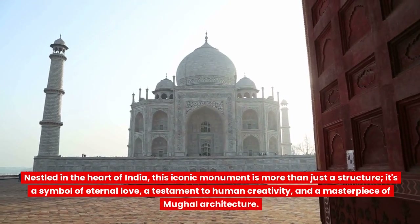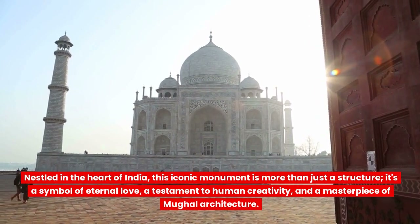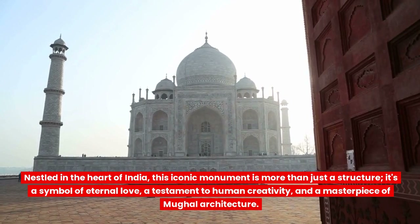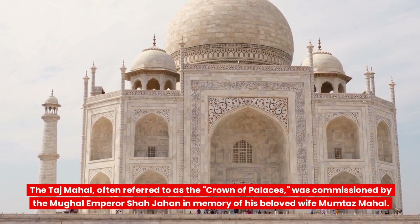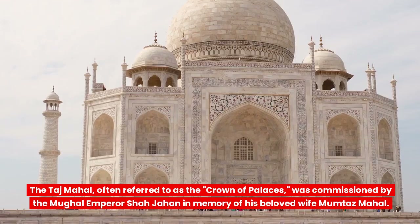Nestled in the heart of India, this iconic monument is more than just a structure. It's a symbol of eternal love, a testament to human creativity, and a masterpiece of Mughal architecture. The Taj Mahal, often referred to as the Crown of Palaces, was commissioned by the Mughal emperor Shah Jahan in memory of his beloved wife Mumtaz Mahal.